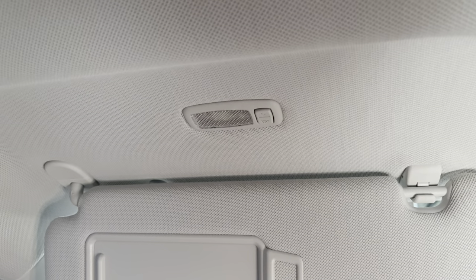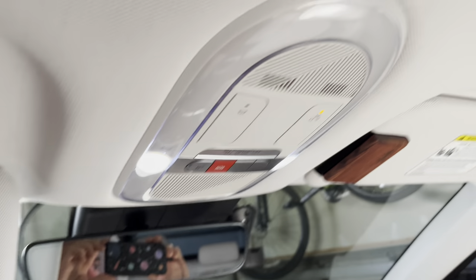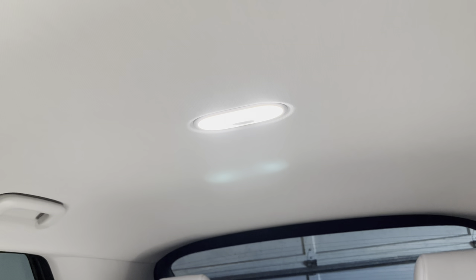Other than the two vanity lights and the light in the glove box, the rest of the lights in the interior are all LED. The two dome lights and the dome light in the back are LED already, so those don't need replacing.